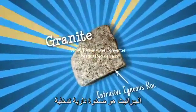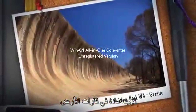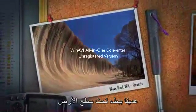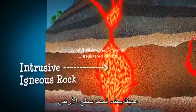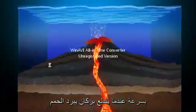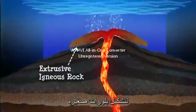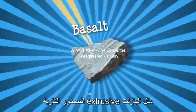Granite is an intrusive igneous rock, commonly found on the Earth's continents. It has large crystals because it cools slowly, deep below the Earth's surface. When a volcano erupts, lava cools quickly to form small crystals, creating extrusive igneous rock, like basalt.